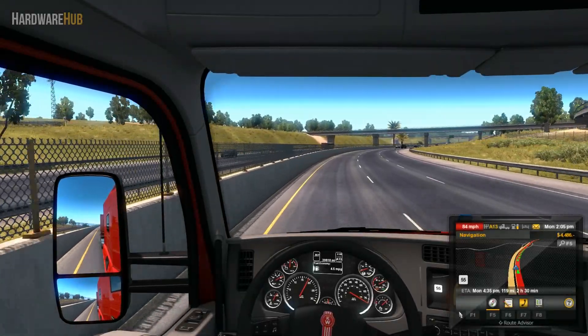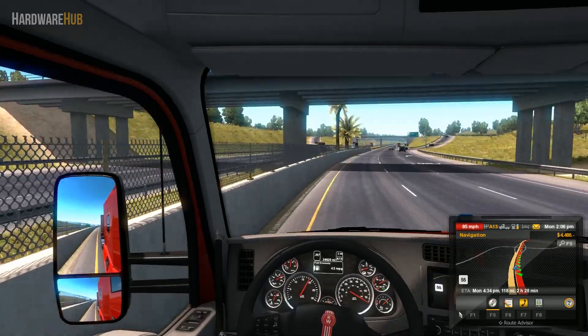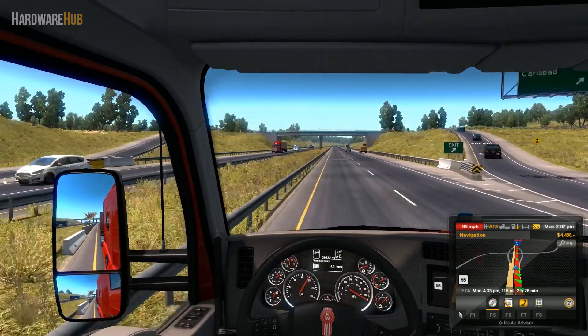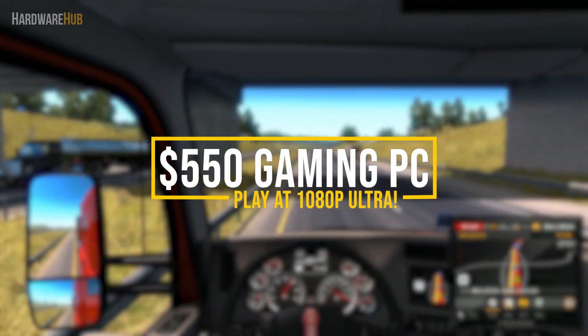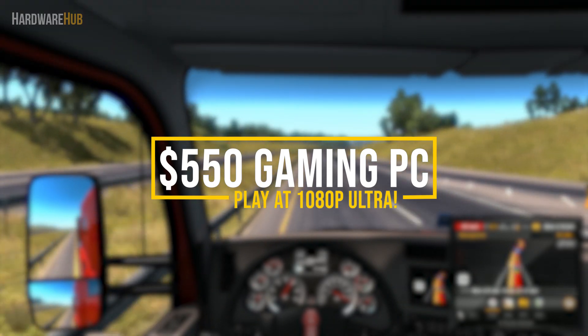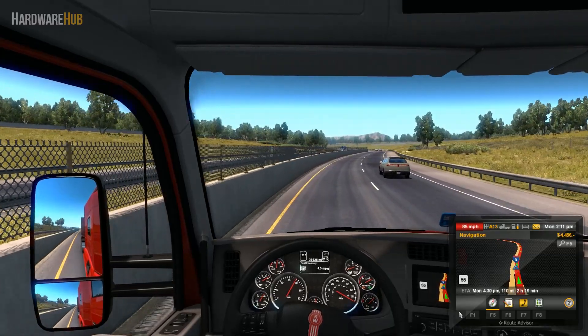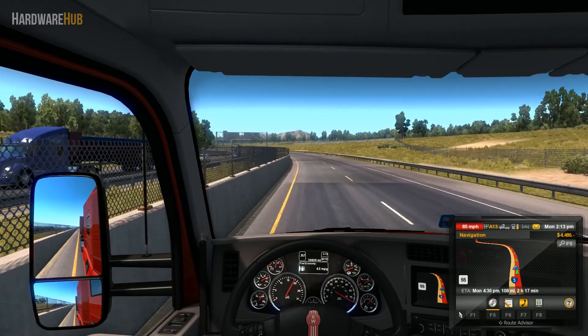So these days, I'm sure that there are many people who just want to play some games and take a break from all the commotion going on in our world. In the midst of this COVID-19 outbreak, PC part prices seem to have crept up. Now despite this, I still managed to put together a great $550 gaming PC that can easily handle 1080p gaming and video editing. This PC is going to be great if you're willing to build a new PC with new parts that can do pretty much anything. This is Sugjit Singh from the Hardware Hub and let's get right into it.